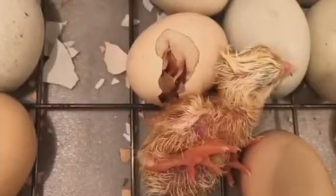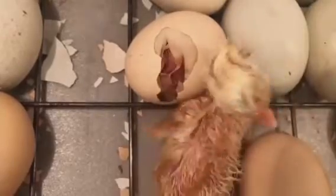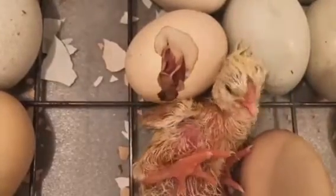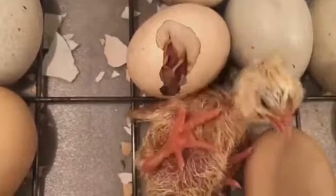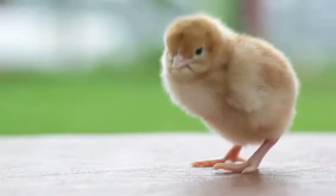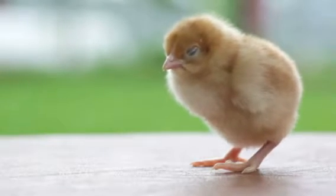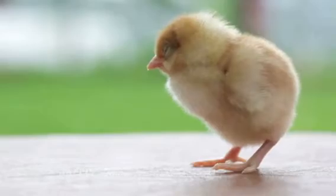Chickens are hatched with both a left and right gonad. In most cases, the left gonad develops into a functioning ovary which is responsible for producing eggs. The right gonad, on the other hand, remains dormant, an undeveloped organ that seems to serve no purpose. It's like a biological backup, an insurance policy of sorts, waiting in the wings just in case it's needed.